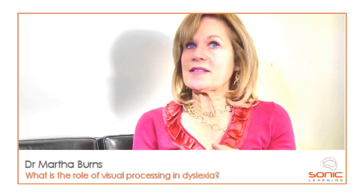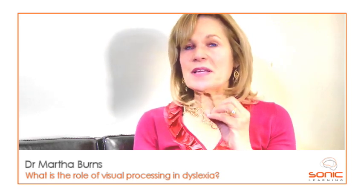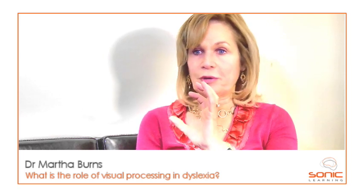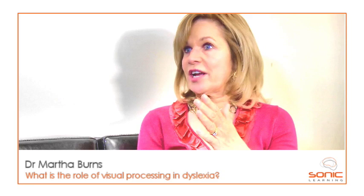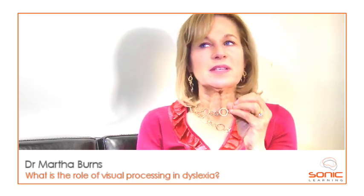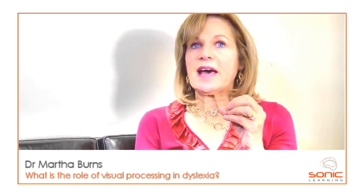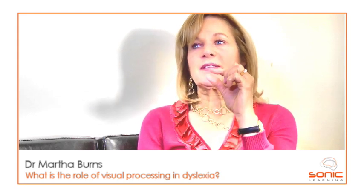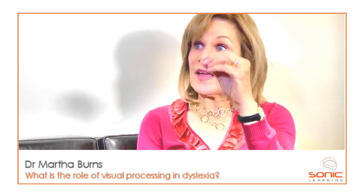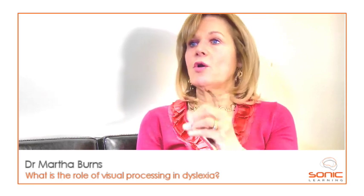The role of visual processing in dyslexia is mired with controversy, because we think of reading as visual. We have letters, or if you're reading an ideographic language like Chinese, you have symbols. So it would make sense that if a child had trouble, they must have a visual problem. But in reality, what research is showing is that the visual component to reading is very, very small. Visual processing problems, although they can occur and may contribute to dyslexia, are not the overriding problem.